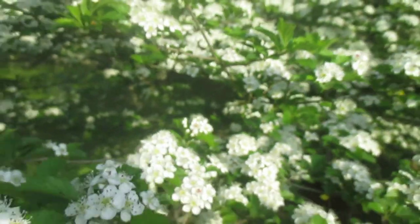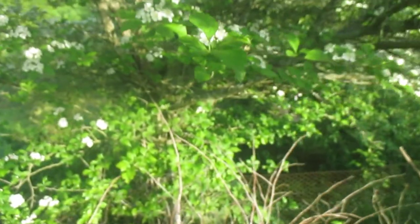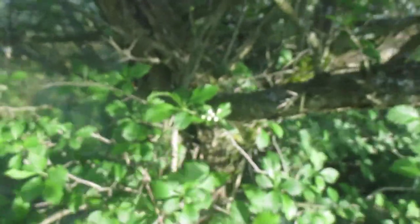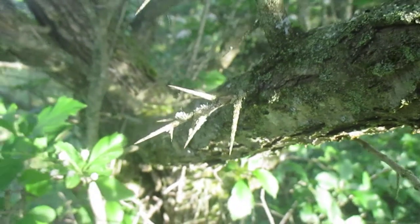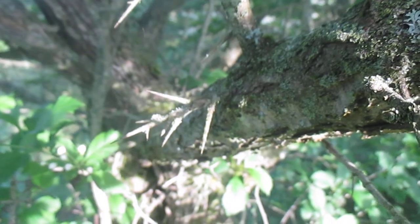Let's see if we can walk in and see the trunk. There we go. Here's a typical hawthorn — that's why they call it a hawthorn. Those are nasty. You don't want to poke yourself with one of those or step on one of those.